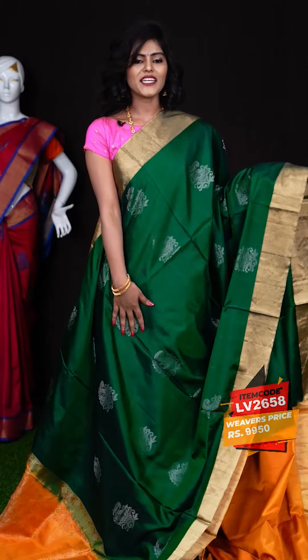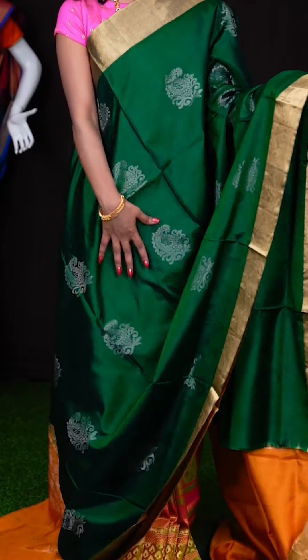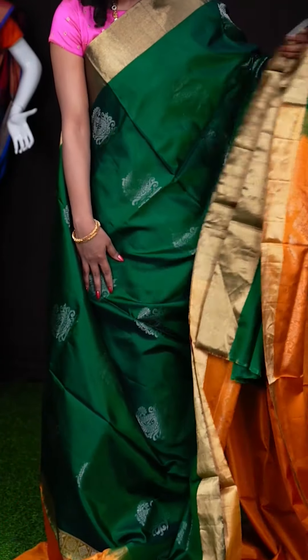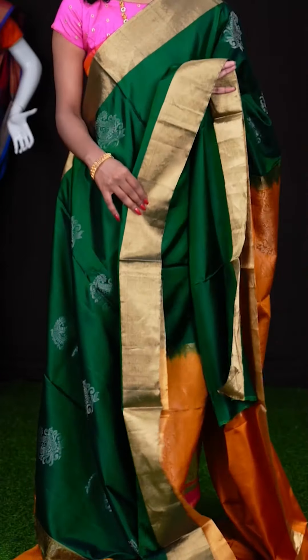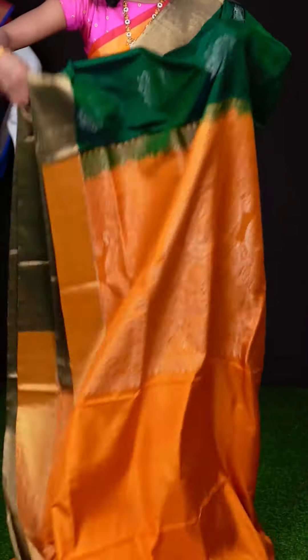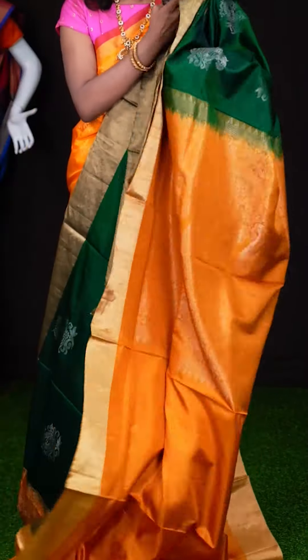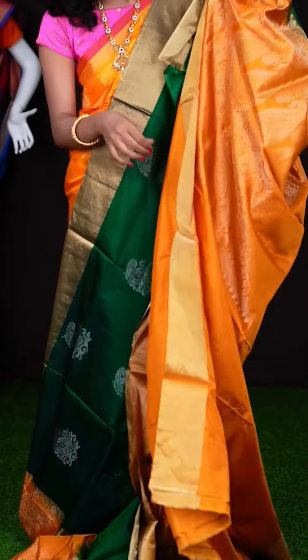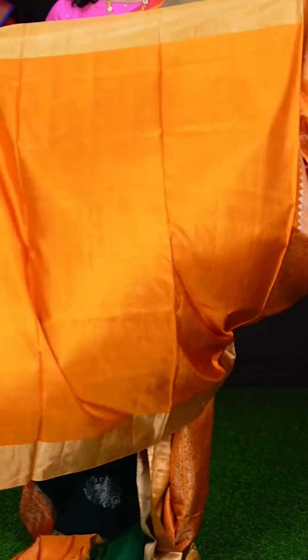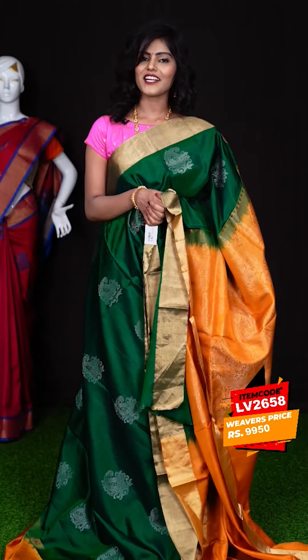Here we have another beautiful saree with bottle green colour. It has got silver zari mango with flower design all over the body, and a beautiful golden zari plate border. Here we have a contrast mustard colour pallu with silver zari design on it. When it comes to the blouse, it has got a contrast mustard colour plain blouse with border. The item code is LV2658 and the price is ₹9,950 only.